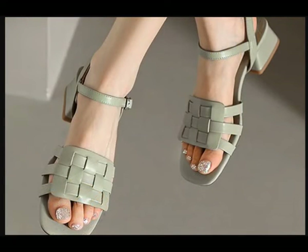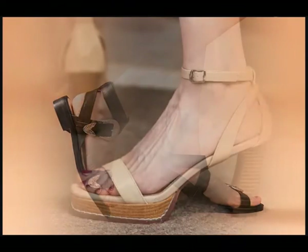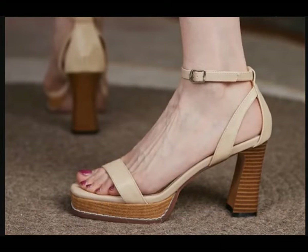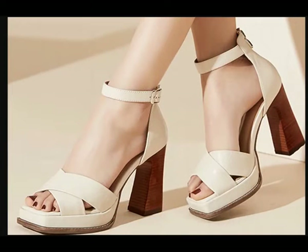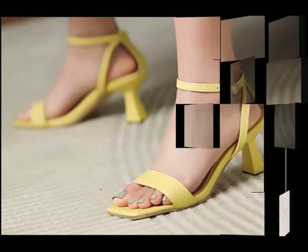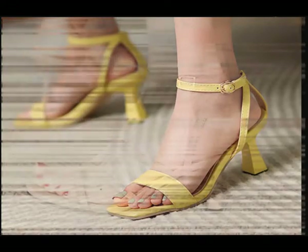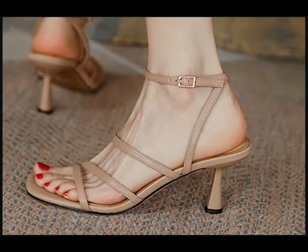In this video we will show you very high class, latest, and one of the most trending footwear collections for ladies. All of these are pretty good designs and very well crafted. Watch this video to learn more and share it with your family and friends so they will also have an idea about these beautiful and comfortable ladies footwear designs.